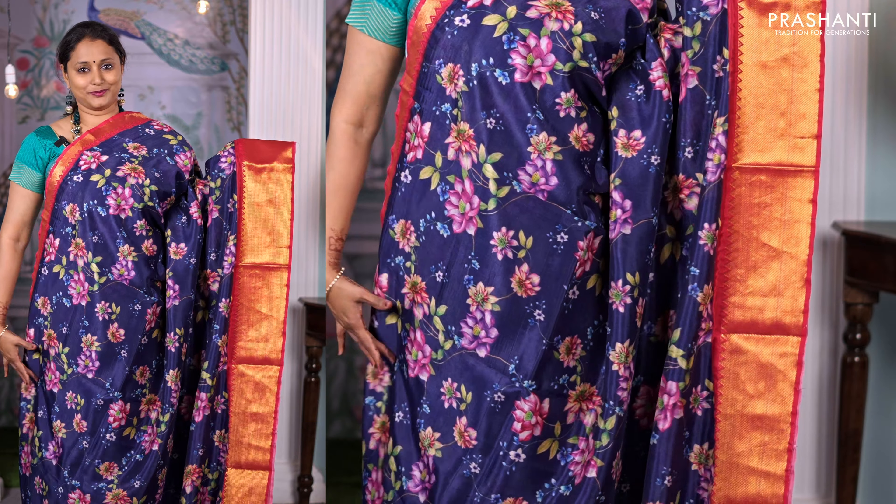Navy blue with tomato pink — a bright and pretty colour with rich Mangalgiri zari woven borders and floral prints in the body. A contrast zari lined pallu and a matching printed blouse, priced at ₹4,750.